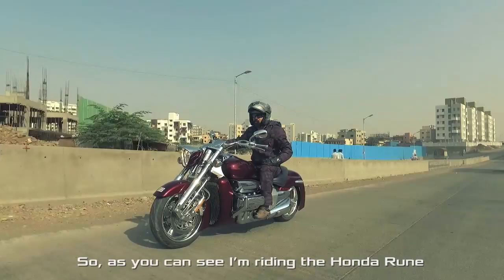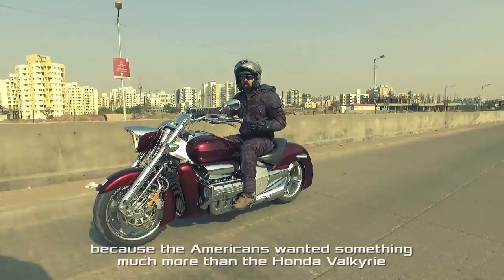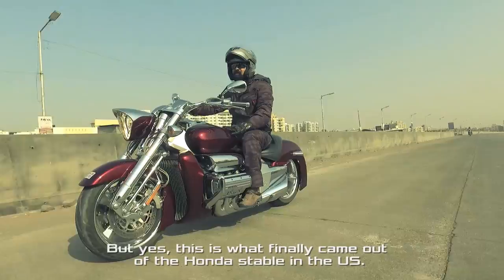I am riding the Honda Rune, which is one of the rarest cruiser motorcycles. Honda produced some say 1,200 units in the US because the Americans wanted something more than the Honda Valkyrie, which looked like a true blue cruiser. But Honda, like the Japanese, are a little hard to convince if you want them to deviate from the traditional norms of how a cruiser should look. But yes, this is what finally came out of the Honda stable in the US.